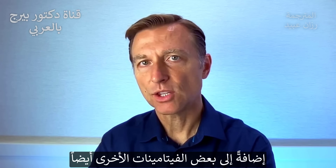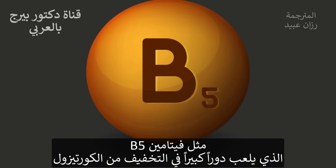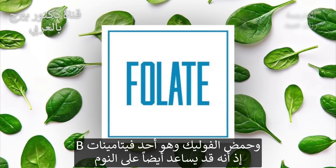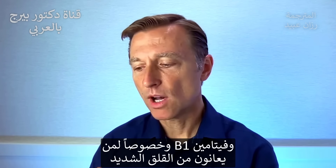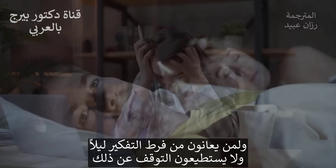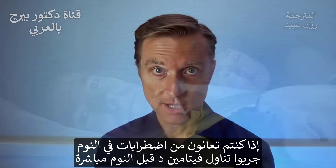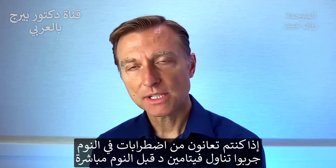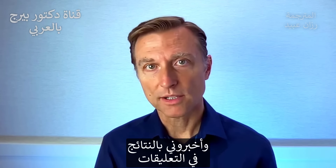There are a couple of other vitamins you can also add if you have a sleeping problem. Vitamin B5, which has a lot to do with lowering cortisol. Folate, which is a B vitamin that can also help your sleep cycles. And vitamin B1, especially if you have a lot of worry and you're thinking at night and just can't turn it off. So if you have a sleeping problem, try taking vitamin D right before you go to bed and comment down below and let me know how it worked.